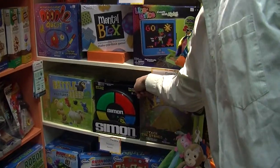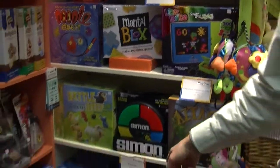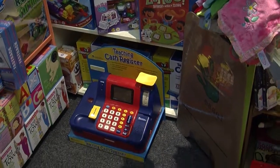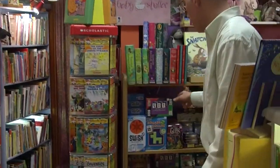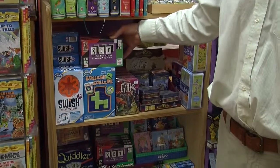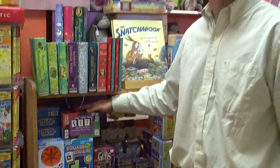I'm sure everybody remembers Simon. We have Lightbrite. And games that you may recognize from preschool and elementary settings. I just want to point out a game here called Set. This is recommended by adults. It's a really great game, and this is showing that we have games for all persons and occasions.